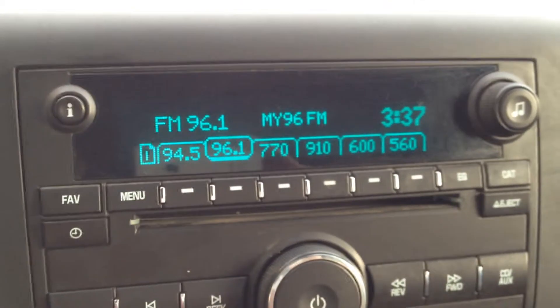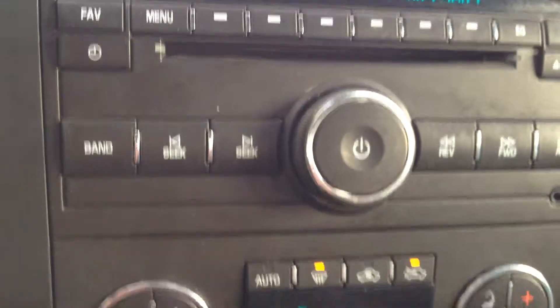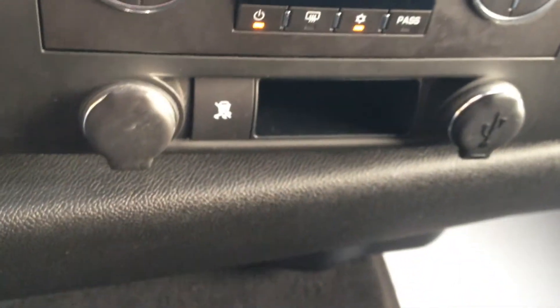AM FM CD as well as an AUX outlet. There's also Sirius satellite radio. Dual automatic climate control — just set it to the temperature you like — as well as two 12-volt outlets underneath.